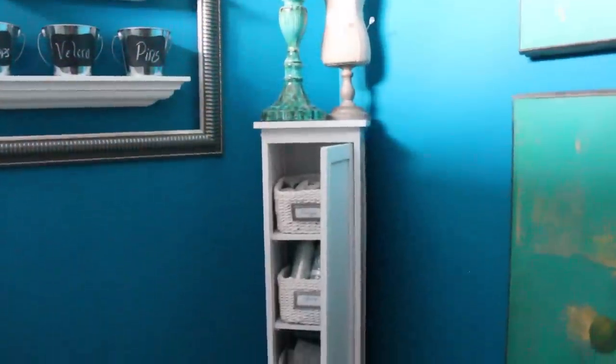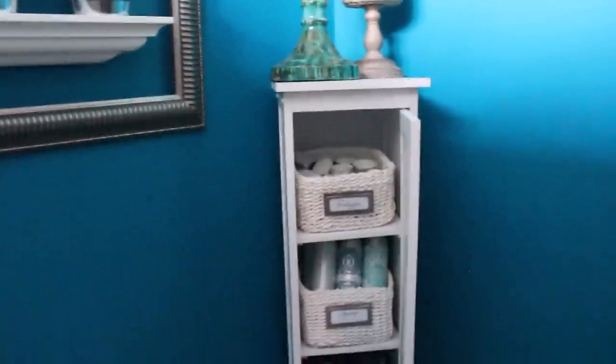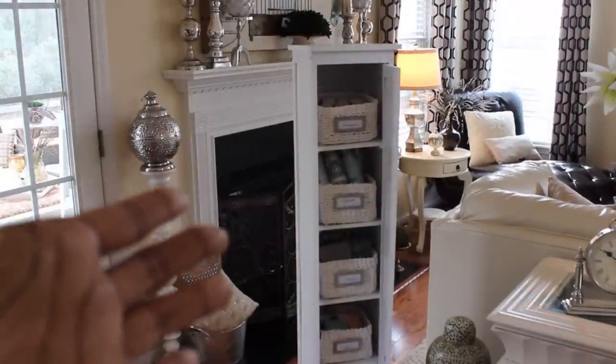First, let me apologize for the overall quality of this video and the lighting — it's awful. I'm going to move this into my living room where the lighting is not much better, but it's better than in the laundry room. This is the cabinet that I keep all of my home fragrances in.